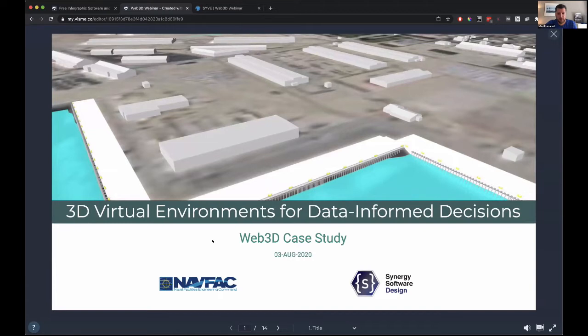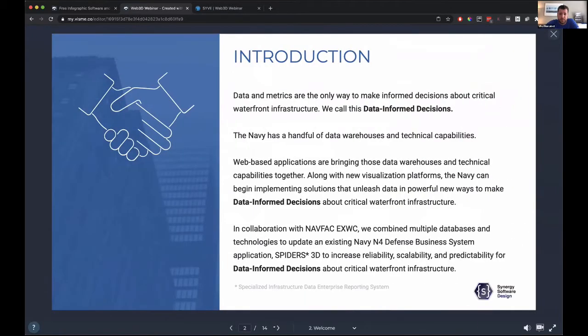Hi, I'm Mike Resolisi, co-owner here of Synergy Software Design based out of DC. We've been working with the Navy for years now, specifically around their virtual environment that we are writing and deploying. We have an existing system called Spiders 3D that we just did a case study for, specifically to combine data with the 3D environment. What we're doing is calling this data-informed decisions — our goal on Spiders 3D is to support data-informed decisions rather than knee-jerk reactions or poorly informed decisions.